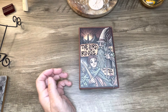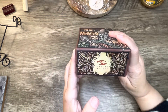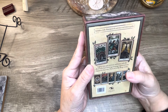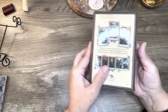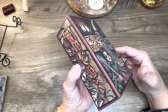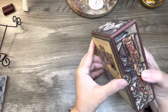Hey guys, Evette here and I am the Witch of the Creek. Welcome to my channel. Today is a walkthrough of the Lord of the Rings Tarot and guidebook. It says here Insight Editions — that is who distributes this deck, and I believe they make a lot of novelty decks.